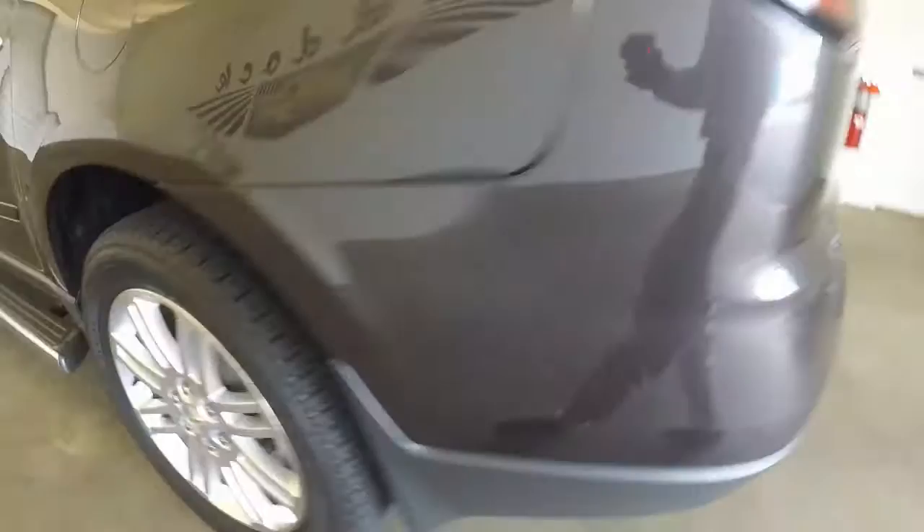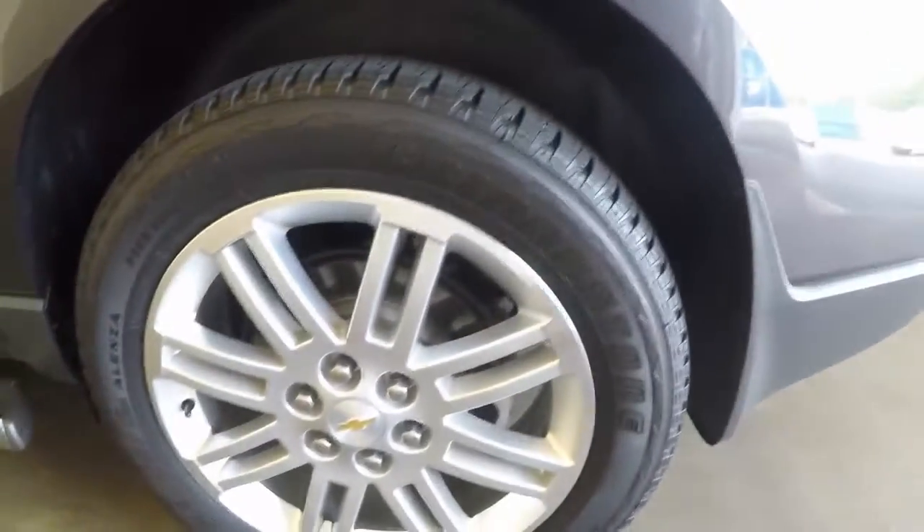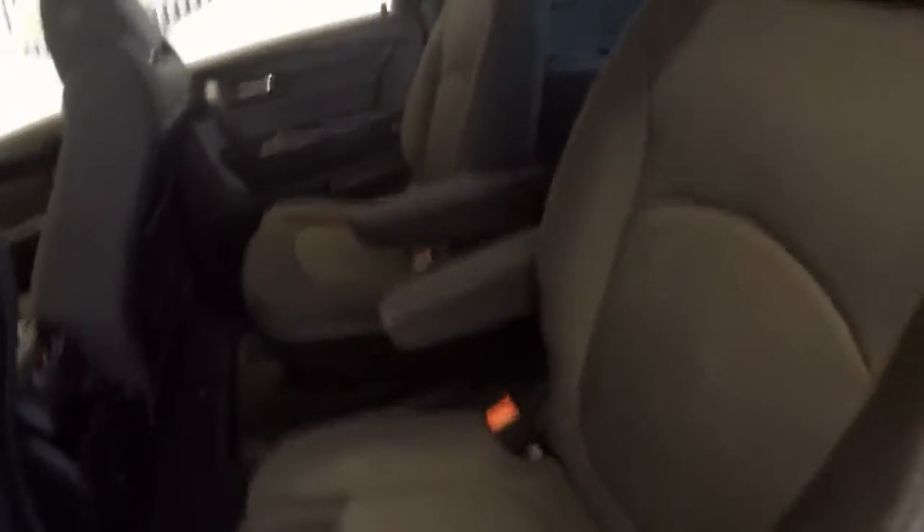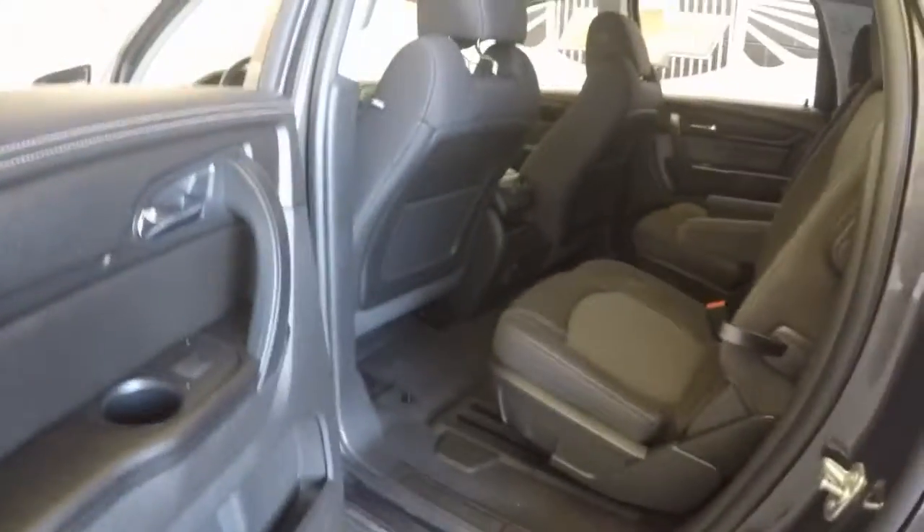It's all wheel drive, nice 20 inch alloy wheels, great tires on them. Got running boards, go all the way down. Dual second row seating, third row, and a lot of controls in the back.